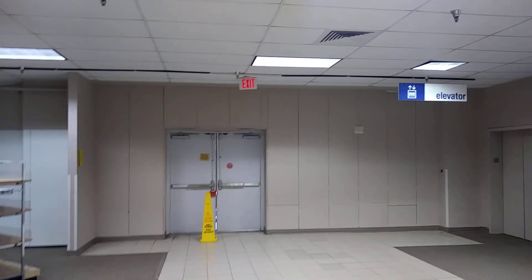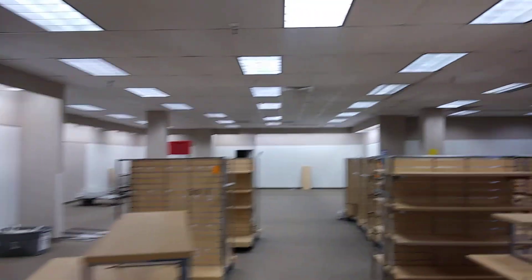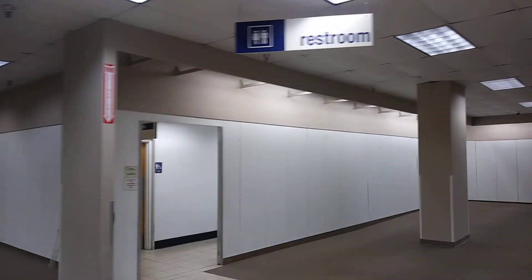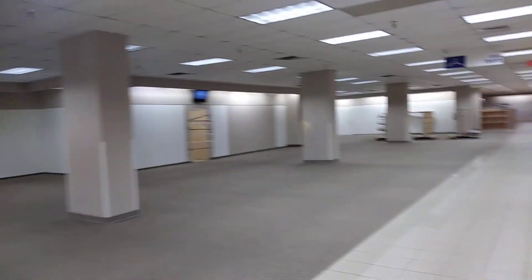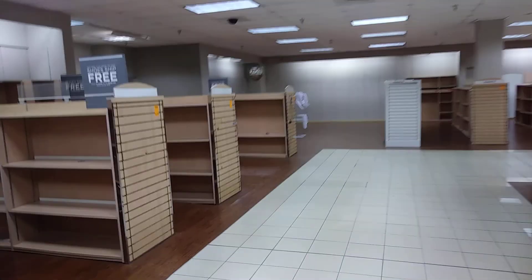This right here used to be the entrance to the mall. You can see pretty much everything is gone — all they have is fixtures now. Shoe department.